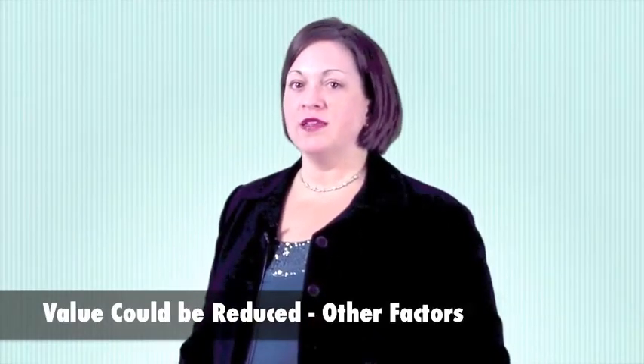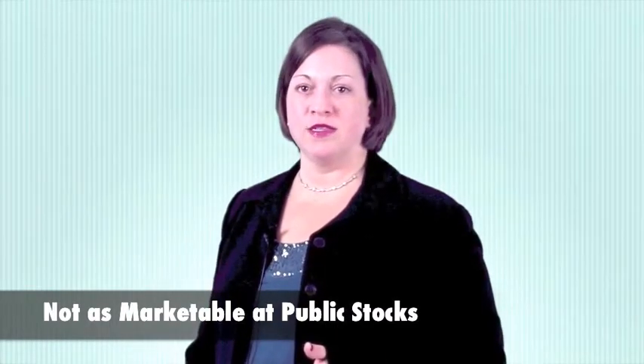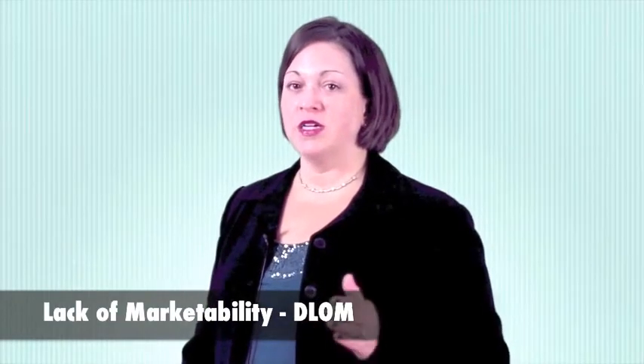These are business valuation terms, which we discuss in more detail in other videos. There can also be situations where there are liquidity or marketability issues for stock in closely held businesses. There are discounts for lack of marketability to cover these issues.